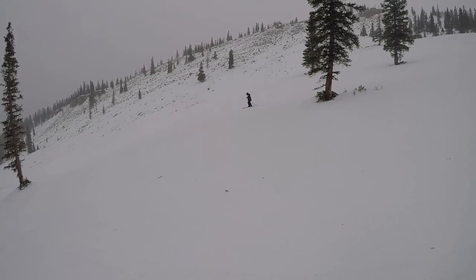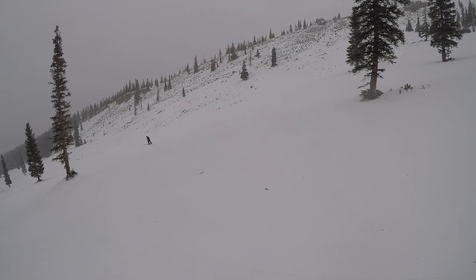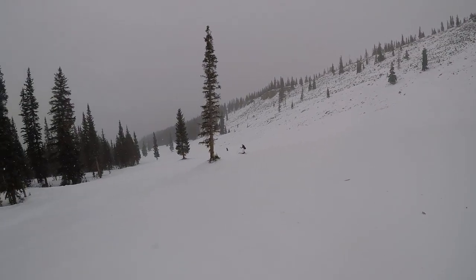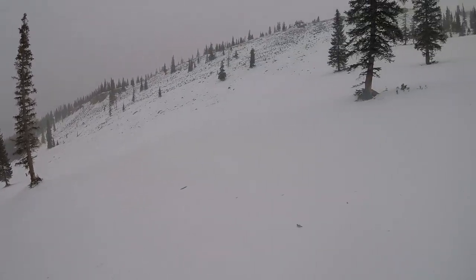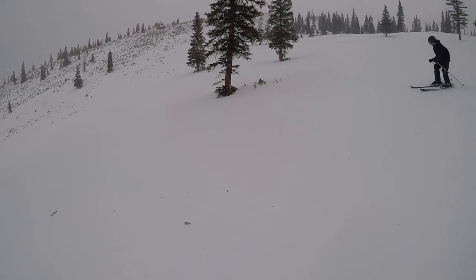So it's a little after 9am and as you can see, the slopes are not even close to busy on the Elk Camp side at least. I think the Fanny Hill side is a little bit busier because Village Express is open all the way to the top and the Big Burn is open.